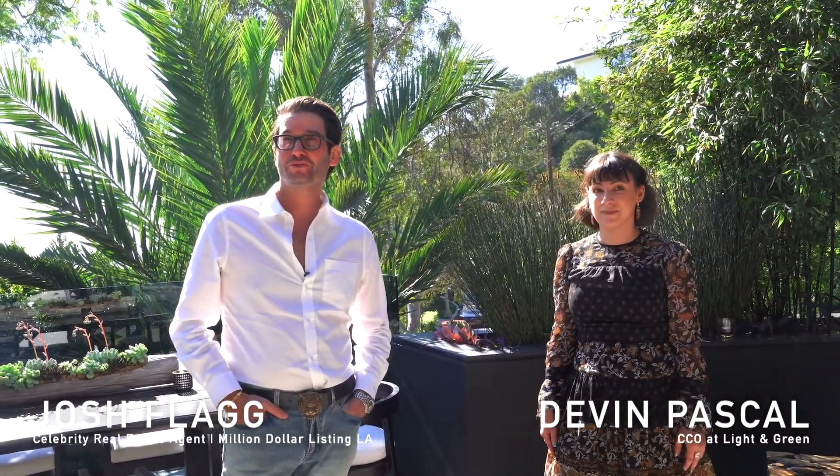So here we are at 8517 Franklin in the Hollywood Hills. Truly a spectacular house. I'm really excited to take you on a tour. I'm starting to see a lot of your stuff, so take me on a tour of this gem.